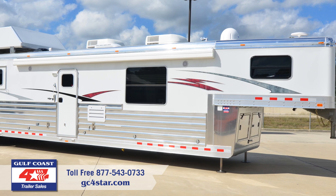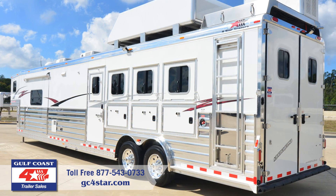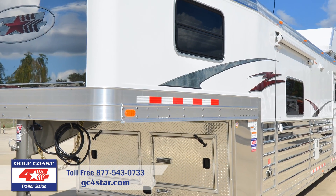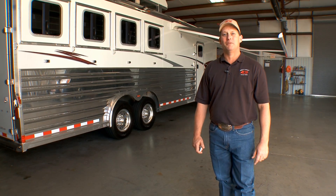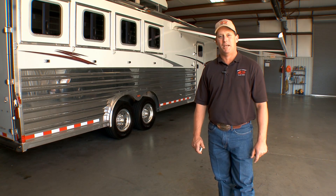Gulf Coast 4 Star is proud to present this amazing, one-of-a-kind trailer that combines only the best of what 4 Star and Outlaw Conversions have to offer. We've added several unique upgrades and premium options to make this one of the most outstanding trailers in the country. I'm Buddy with Gulf Coast 4 Star. Today we're excited to bring you this new 4-horse, 19-foot shortwall with slide-out done by Outlaw Conversions.